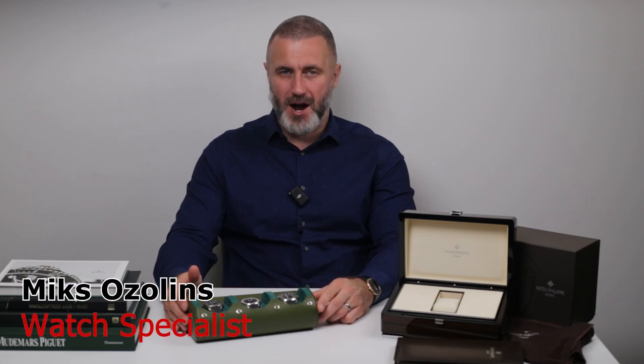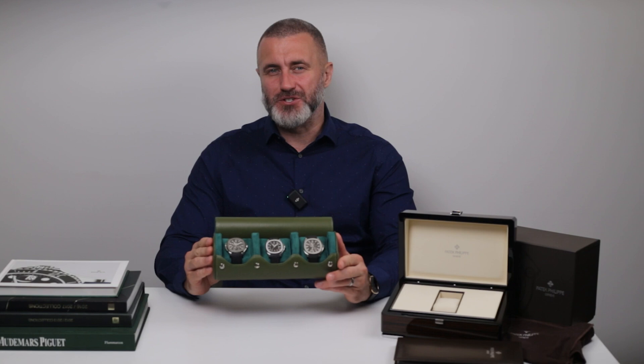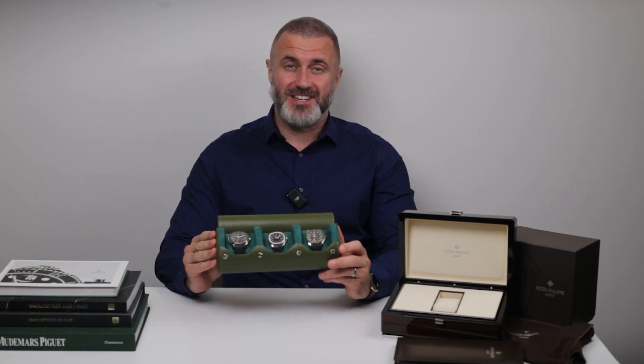Hey everyone, Mix here from Big Watch Buyers. Today we're taking a deep dive into one of the most coveted and iconic luxury watches out there, the Patek Philippe Aquanaut. Whether you're a seasoned collector or just starting to explore the world of high-end timepieces, the Aquanaut is a model that's definitely worth your attention. So let's get into it.